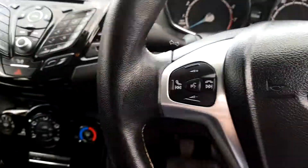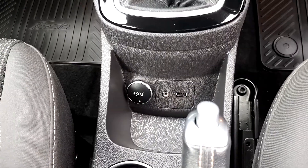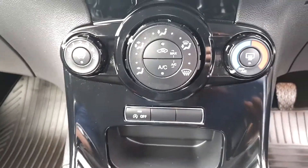Front and rear fog lights. Voice activation, radio and mobile phone controls. USB, AUX and power point 12 volts.